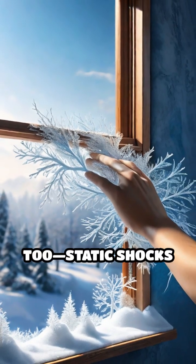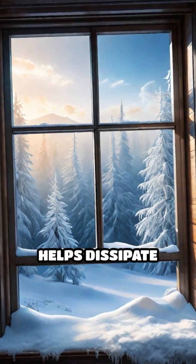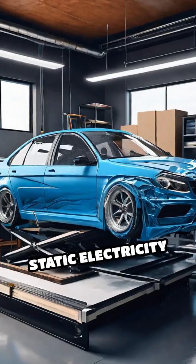Humidity plays a big role too. Static shocks are more common in dry environments because moisture helps dissipate electrical charges. This is why you might notice more shocks during winter when the air is drier.